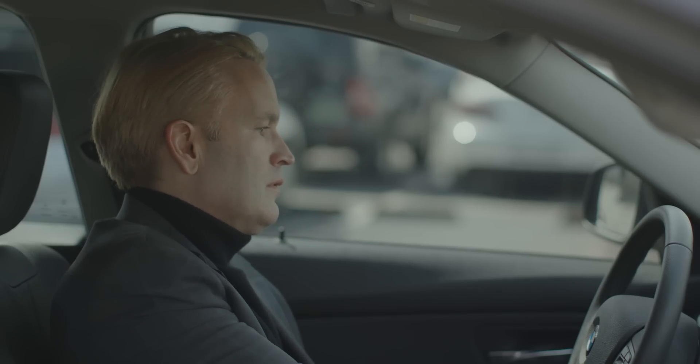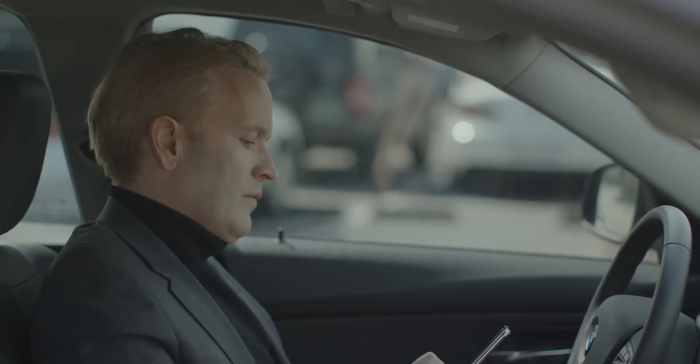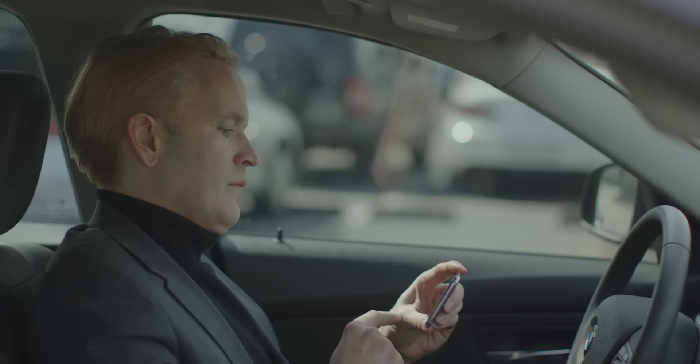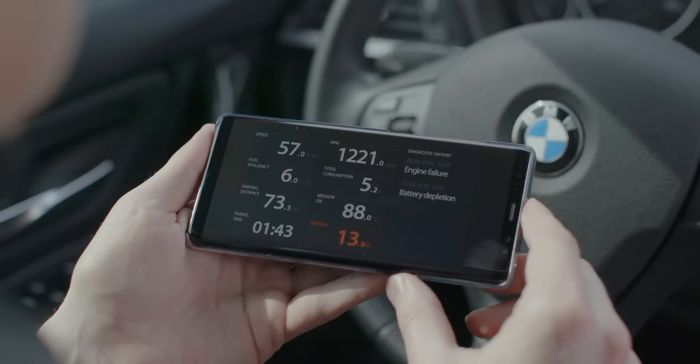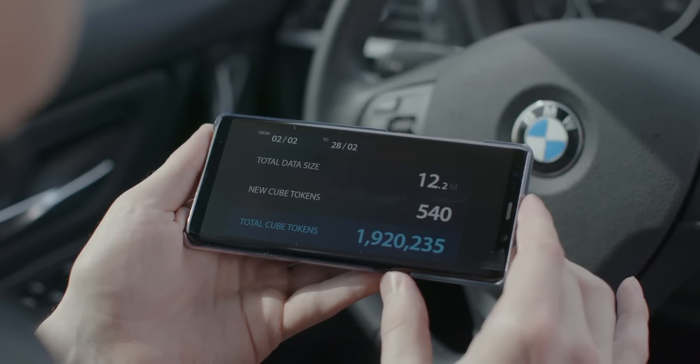Then you can see how much of your data has been transferred by your car. Of course, CUBE tokens will be generated as much as the data is sent. I can check it on my smartphone here. If you look at it, you have 540 CUBE tokens throughout the day.